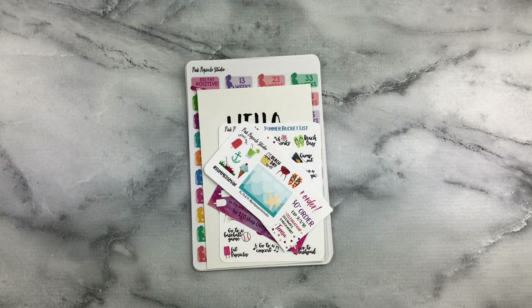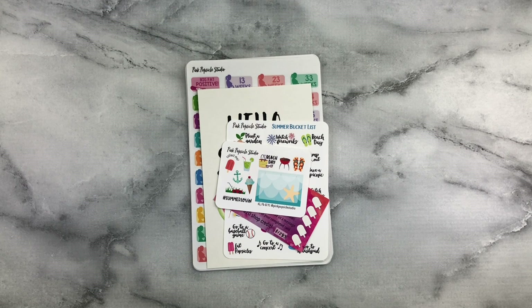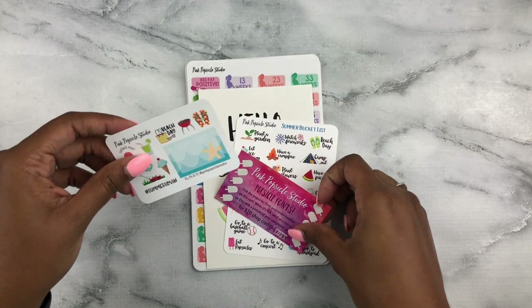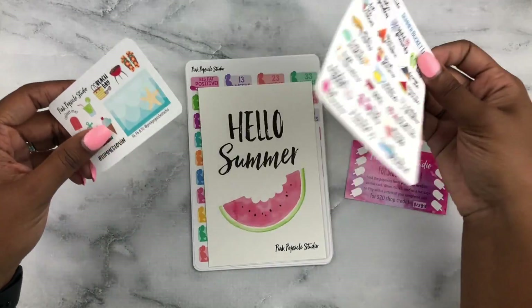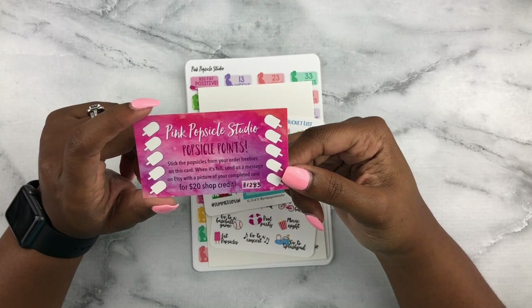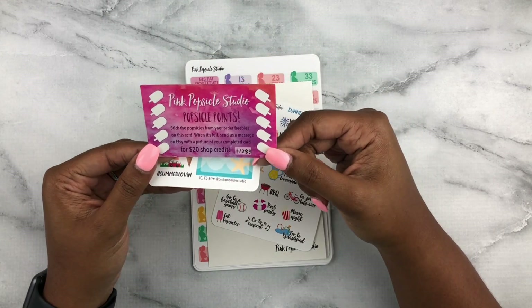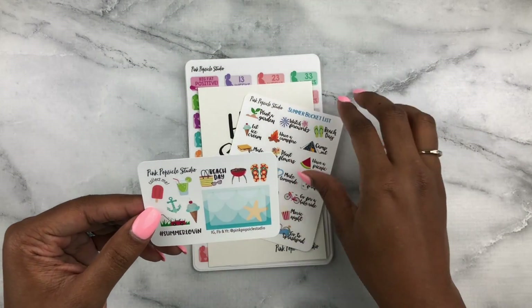Now we're going over my Pink Popsicle Studio order, which is kind of a larger order too. I got a really cute thank you card with a discount code on it. In July they're having a shop anniversary so there are going to be some good sales. They also have a reward system — every popsicle you put on the card, and once you fill it you get $20 shop credit. That's awesome and really cool.